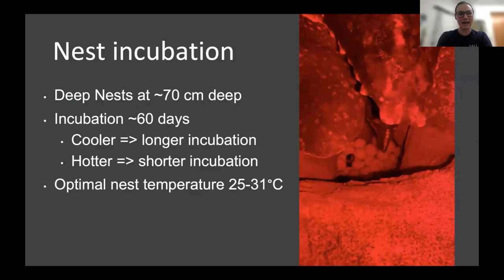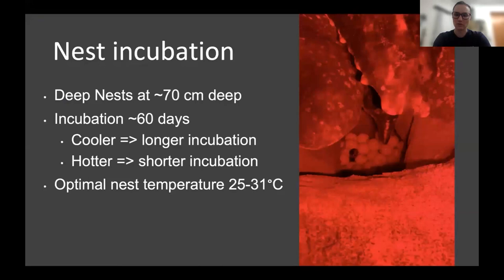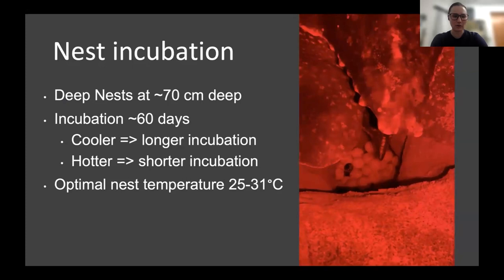Some of the other differences: they have deeper nests than other species. This is a female currently dropping her eggs into the nest. Their incubation is a little bit longer than other species, going to roughly 60 days — although if it's a cooler nest it'll be longer, and if it's a hotter nest that speeds up. We believe their optimal nest temperature is somewhere between 25 and 31 degrees Celsius.